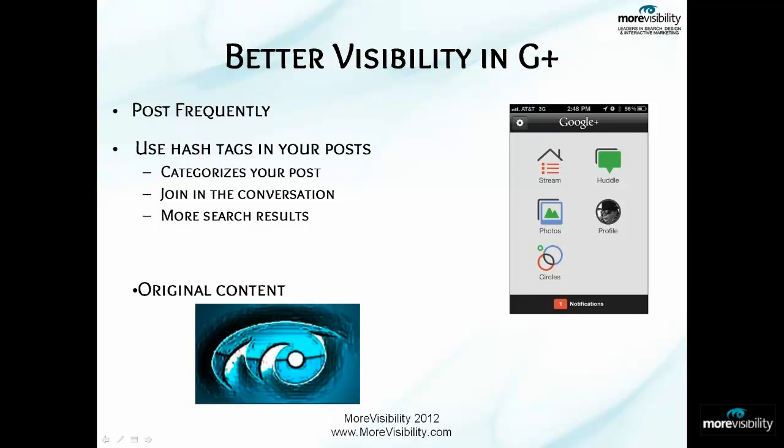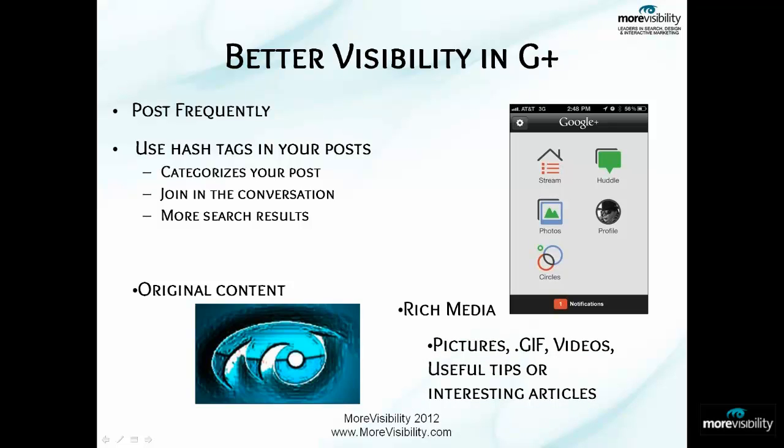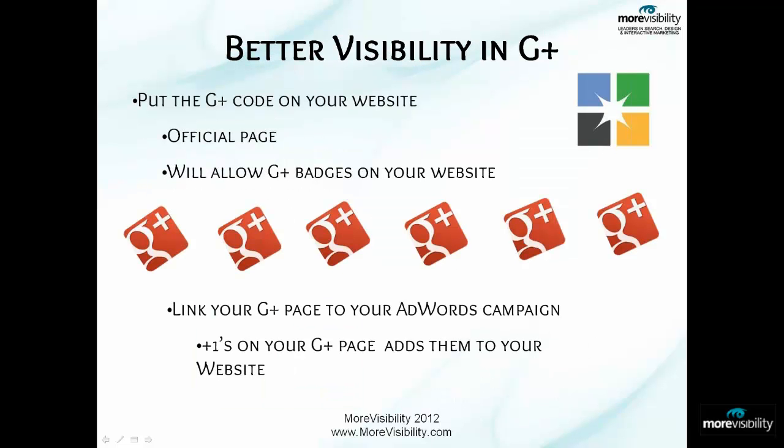It's okay to use other people's quotes or postings and re-share them as long as you don't claim them as your own. But what really gets the buzz in Google Plus is new, never before seen content. Going with original content, you want to make sure that you have rich media in your posts like pictures, GIFs, videos, and useful tips or interesting articles. This will get you more Plus Ones, which will give you more visibility on your Google Plus page.